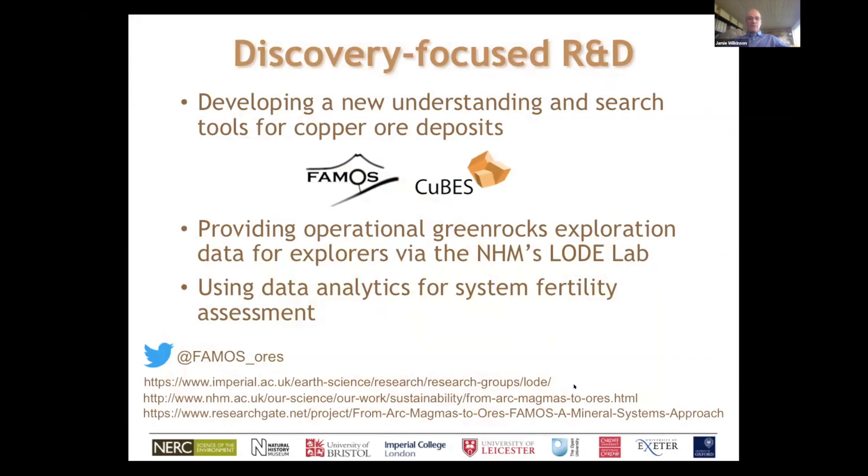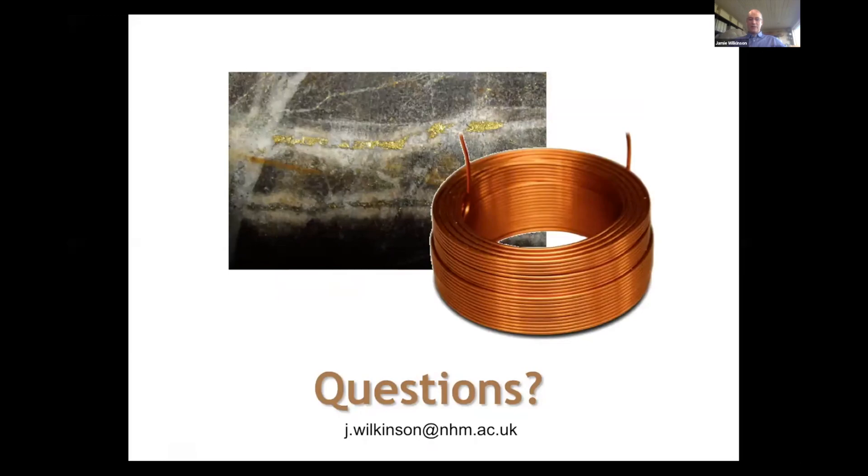To wrap up: the LODE group at the Natural History Museum is involved in several major multi-million pound research projects working on porphyry copper deposits. One was called FAMOUS and the CUBES project is funded to work on sediment-hosted copper deposits. We provide operational green rocks exploration data for explorers, feeding into exploration programs of the majors. We're also getting involved in data analytics to interrogate the data in more depth — not just as vectoring tools but also to assess system fertility, making predictions as to how well mineralized a system is before you've even put a drill hole into it. Happy to answer questions in the Q&A.